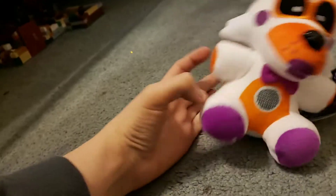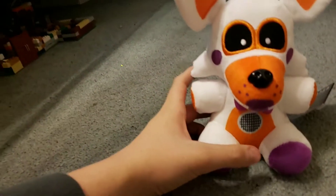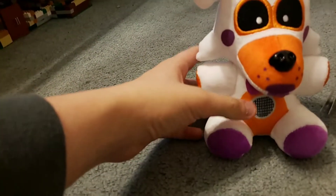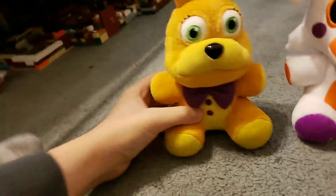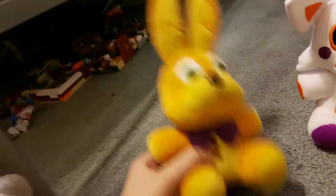So I have the scissors here because we have two new plushies. I got Lulbit, which you've all already seen — he's been out for a while. But then of course we've got the one and only Spring Bonnie. I finally have Spring Bonnie.